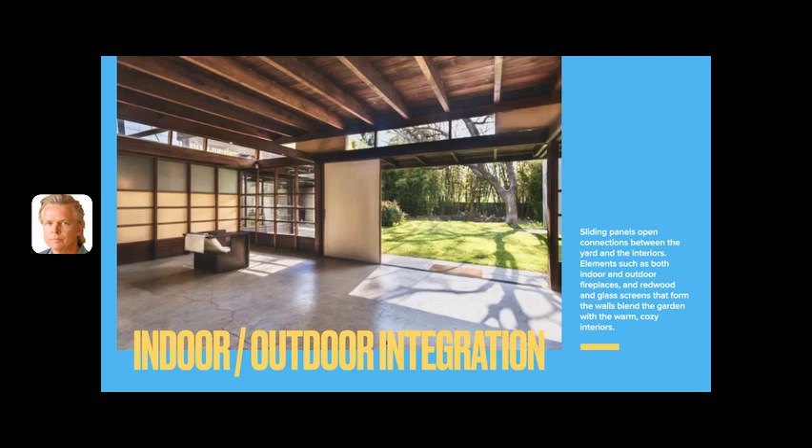Schindler had only been in LA for about a year when he and his wife decided to build their own home, buying a piece of land and sharing the cost with another couple. Schindler conceived aspects of the house while camping at Yosemite and said it provided the basic requirements of a camper's shelter: a protected back, an open front, a fireplace, and a roof. Thus, he explained, the ordinary residential arrangement providing rooms for specialized purposes was abandoned.